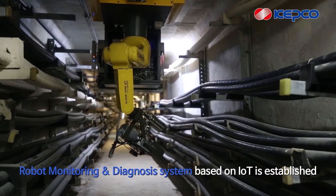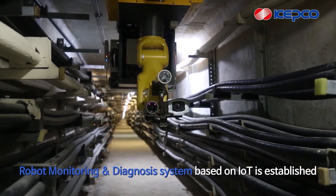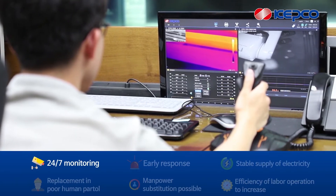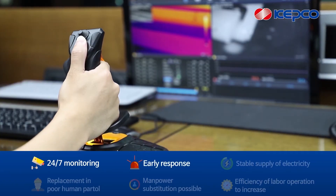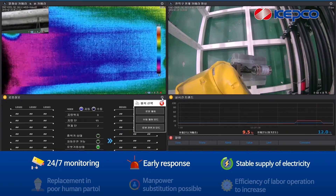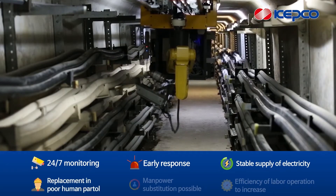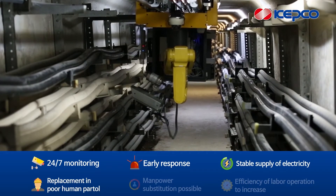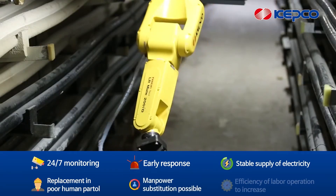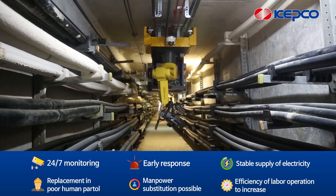It is possible to supply electricity more stably with the robot monitoring and diagnosis system in underground pipeline based on IoT technologies, because it enables a quick initial reaction to emergency situations such as fire hazards. Furthermore, efficacy of human resource management is also expected, as it will solve the deficiency of management resources and substitute current manual monitoring and diagnosis with automatic monitoring and diagnosis.